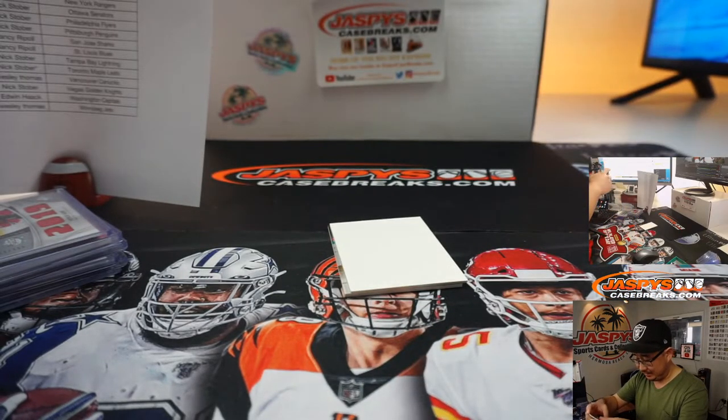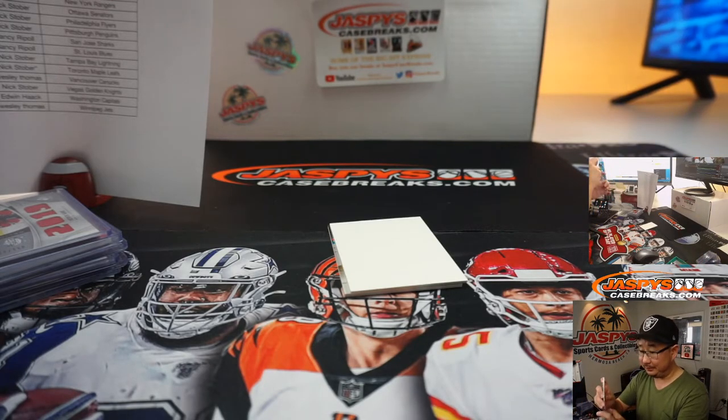And we've got Mikko Rantanen — Colorado, Spencer.